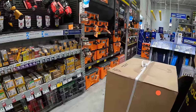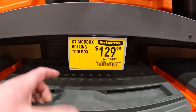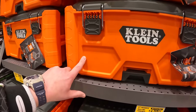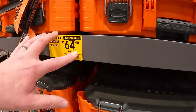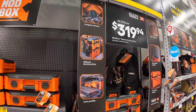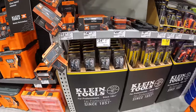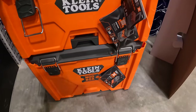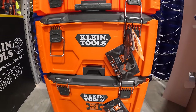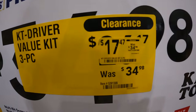Klein Tools has some price drops. The Klein mod box bottom rolling unit is $129.98, was $149. The medium mod box is $74.98, was $89.98. The top small unit is $64.98, was $79.98. All three pieces together are $300-something. They also have a price drop on the multi-bit screwdriver and nut driver set — $17.47, was $34.98.